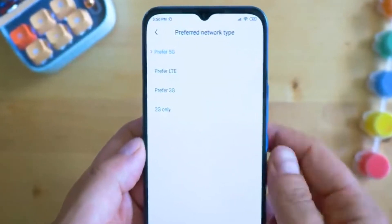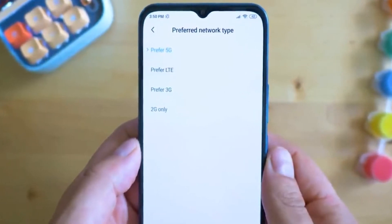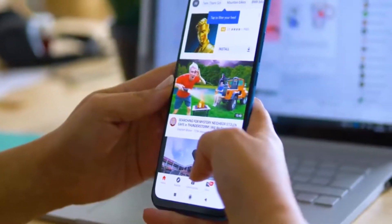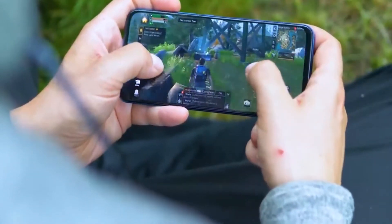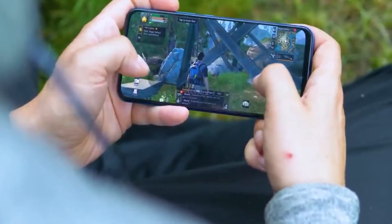The most important characteristic of the Mi 10 Lite is the 5G connectivity. If this upgrade has reached your area, it totally makes sense to take advantage of this upgraded standard, and the Mi 10 Lite also provides fantastic 4G and 3G capabilities.